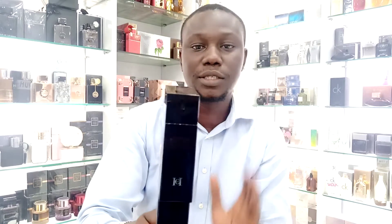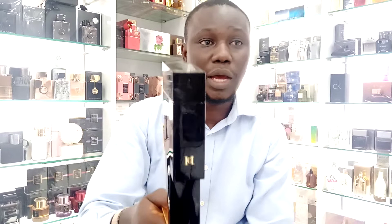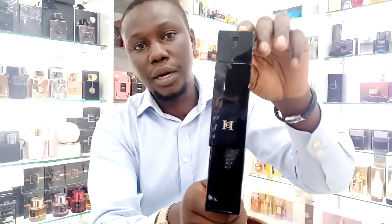If you're getting this, you're getting a masterpiece, and trust me, you're going to enjoy the value for which you've used to purchase it. I'll give it 8.5 out of 10. So this is the first particular perfume we're going to review from the household of Carolina Herrera.